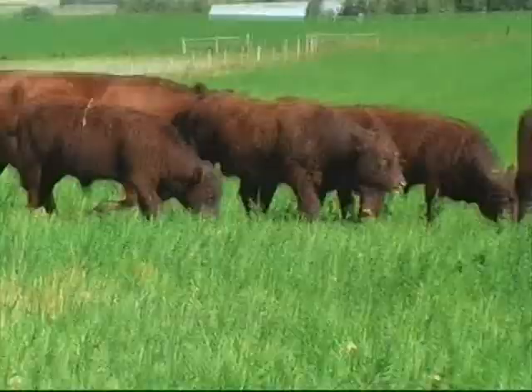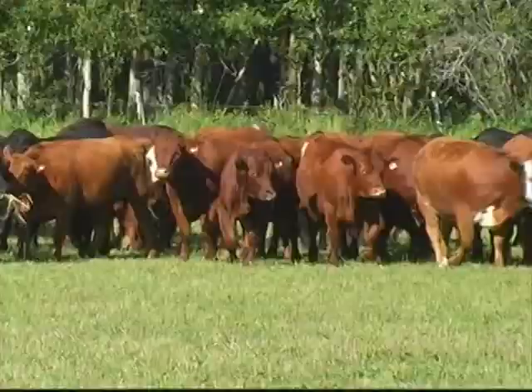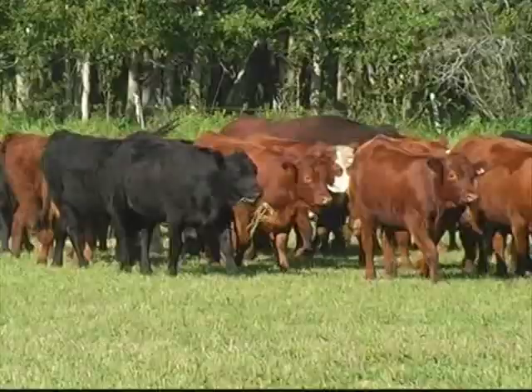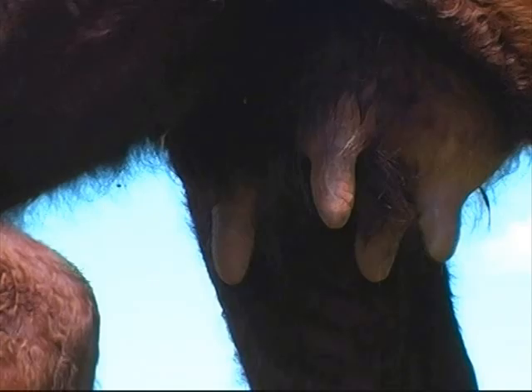Possibly the breed's most valuable contribution to the beef industry is the Salers female. Montana State University research found Salers to have the largest average pelvic area over all breeds. This characteristic, coupled with its well-known solid color, makes Salers a good choice to cross with any other breed in the industry. Salers females are known for their mothering ability, abundant milk, and great udders that are resistant to the sun and wind.